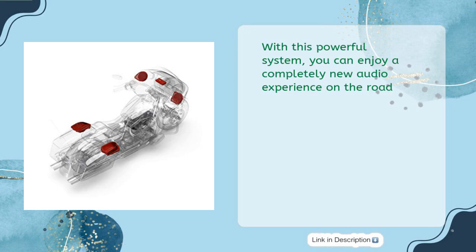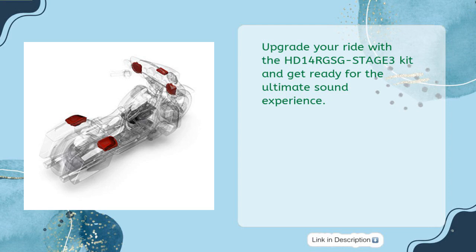With this powerful system you can enjoy a completely new audio experience on the road. Upgrade your ride with the HD14-RGS-GSTAGE34 kit and get ready for the ultimate sound experience.